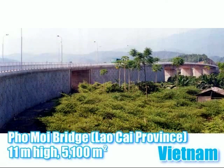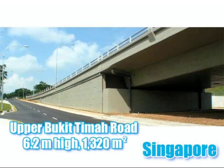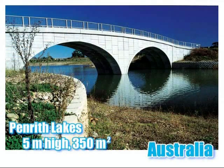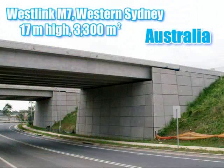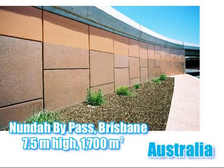With numerous projects completed in Thailand, Indonesia and Vietnam, and the first VSOL projects completed in Malaysia, the Philippines and Singapore, VSL is now firmly established as a wall supplier and installer in Asia. In Australia, VSL have been particularly successful with VSOL in Queensland and New South Wales, where the recent M7 Westlink project in Sydney used 21,000 square metres of VSOL on 45 structures.